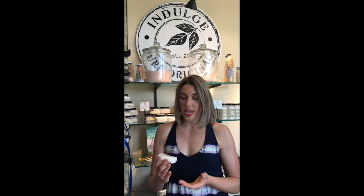Alex here from Indulge Pure Originals. Wanted to talk to you today about the different varieties we have in Indulge Pure Originals Body Butter Bars. We have coconut, we have citrus, we have unscented, and we have our signature cocoa butter.